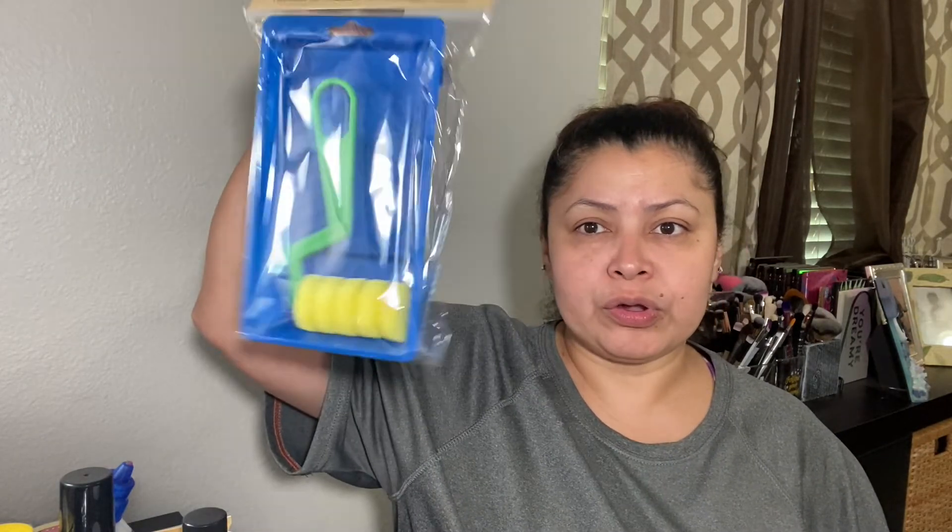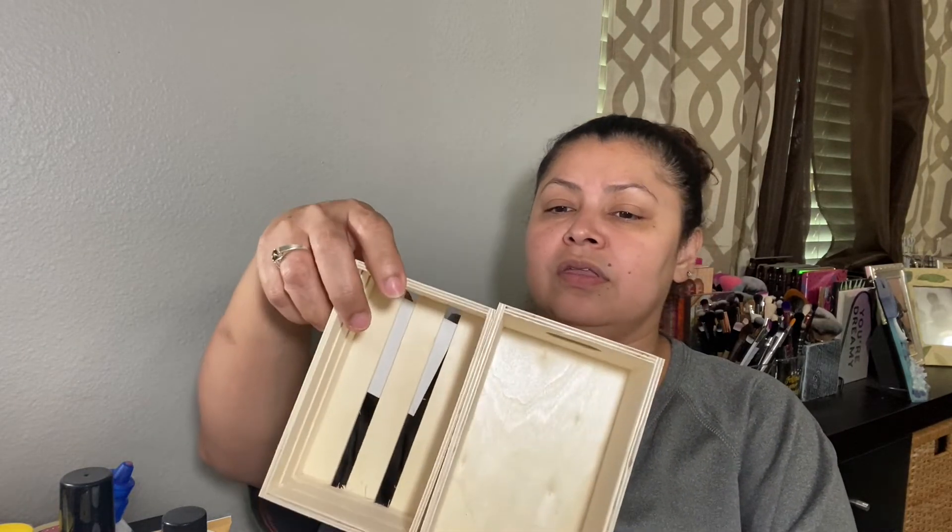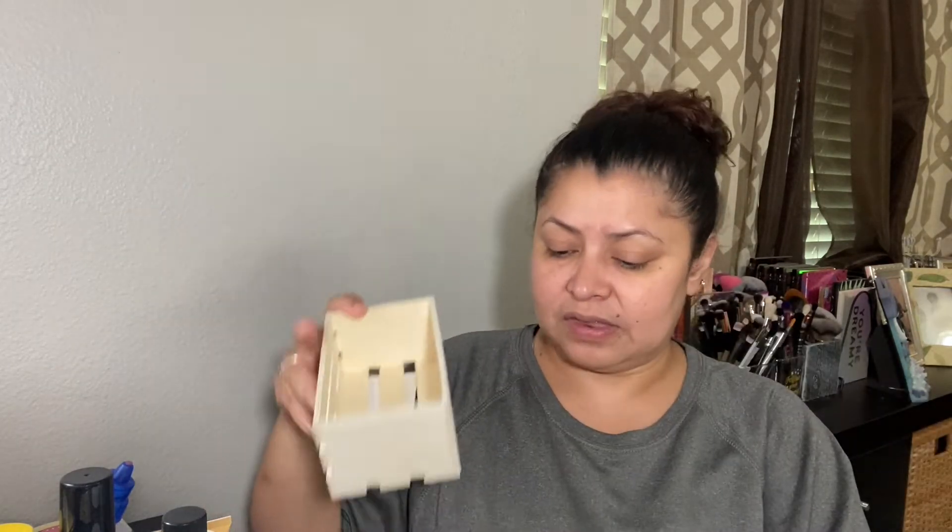I also found the art foam roller with tray for crafty days — I love arts and crafts. I haven't put up a DIY video in over a year but they may come up pretty soon. I found these cute little bins and I have some ideas of what to do with them. There are different sizes — one open on the bottom and sides, one that isn't — so I decided to get both styles and see what I can come up with.